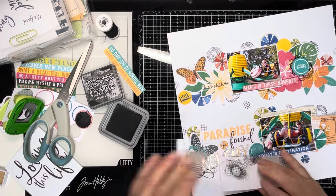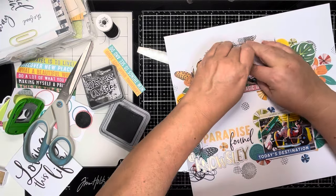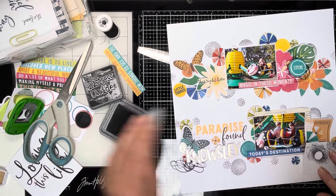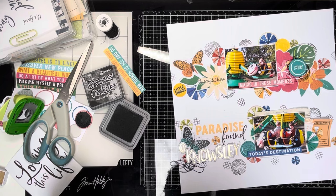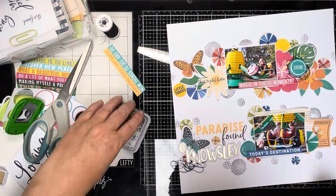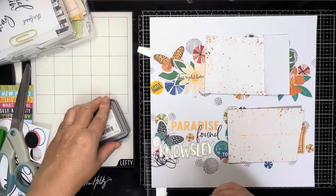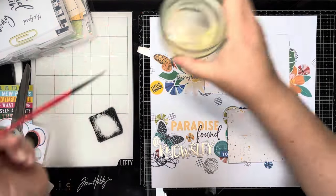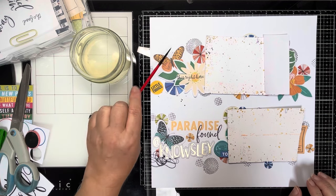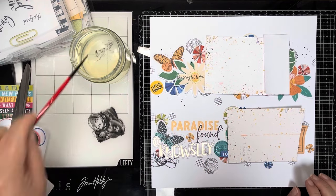I'm using my Black Soot ink to do this — I suppose so that it doesn't stain my stamp if I use the memento or archival ink. Just continuing to add some of those circles around, and it really lifts and changes the feel of that layout. Because I've got those circles, I decide I want some black splatters as well — coming in with Black Soot again, watering it down with a tiny paintbrush and starting to add those splatters around the page. I make a little bit of a mistake, but I'll show you how I sort that out.